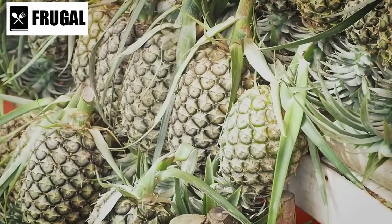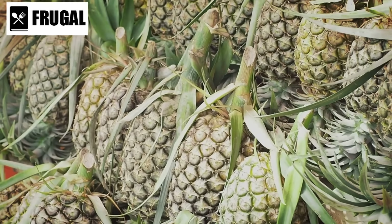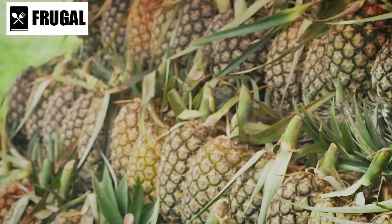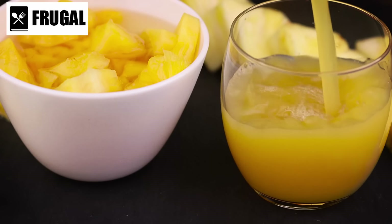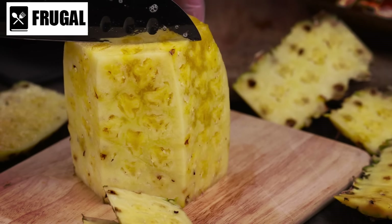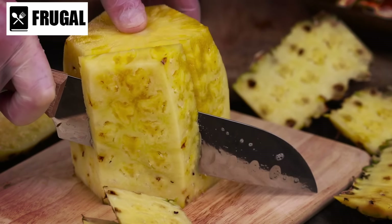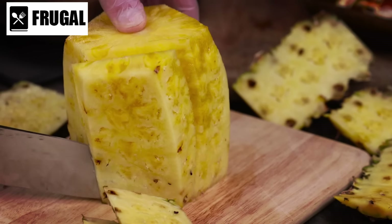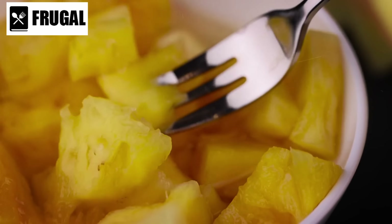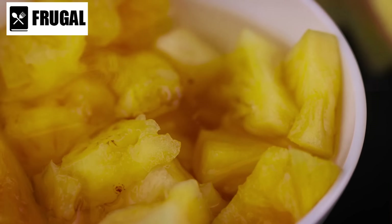Number seven: canned pineapple. Canned pineapple offers more than just its sweet and tangy taste — it also provides a range of health benefits and culinary versatility. One of the notable advantages of canned pineapple is its convenience. Unlike fresh pineapple, which requires peeling, coring, and slicing, canned pineapple comes pre-prepared, ready to use straight out of the can, making it a time-saving option for adding a touch of tropical flavor to meals.